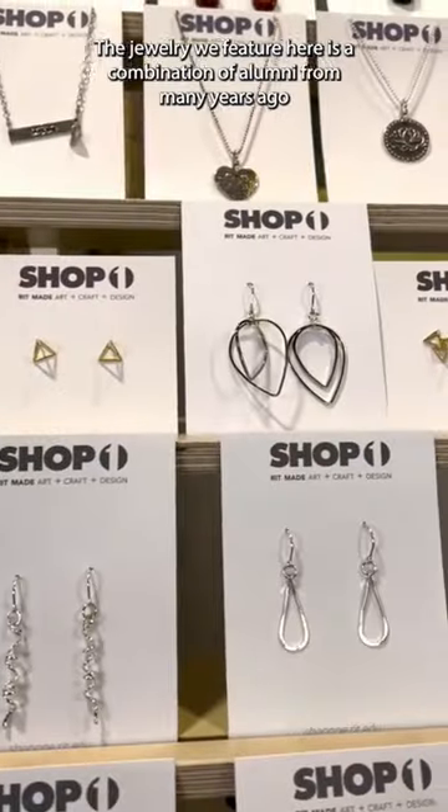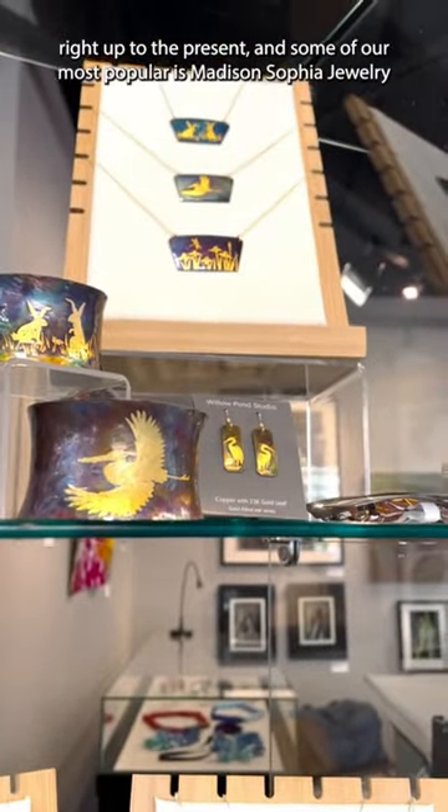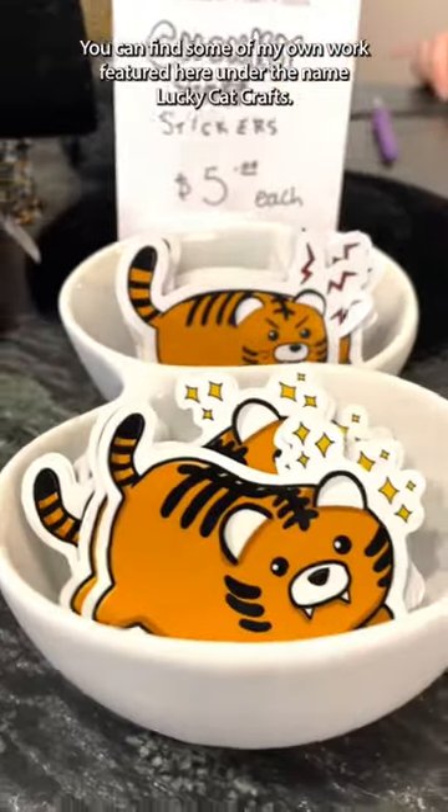The jewelry featured here is a combination of alumni from many years ago right up to present. Some of our most popular is Madison Sophia jewelry and the unique books of Just Terrific. You can find some of my own work featured here, artist named Lucky Cat Craigs.